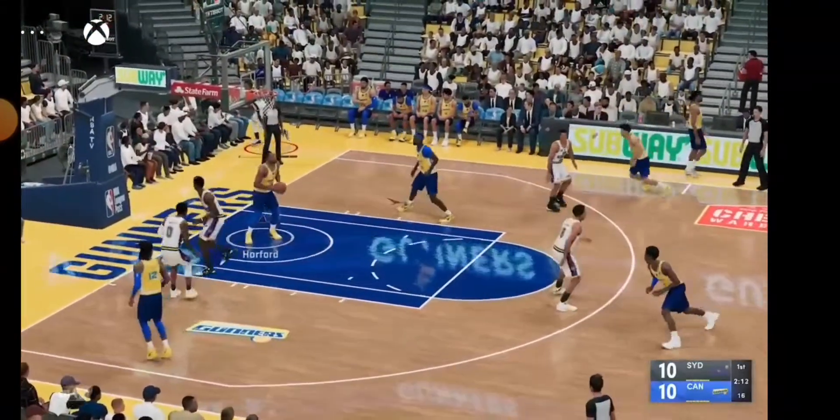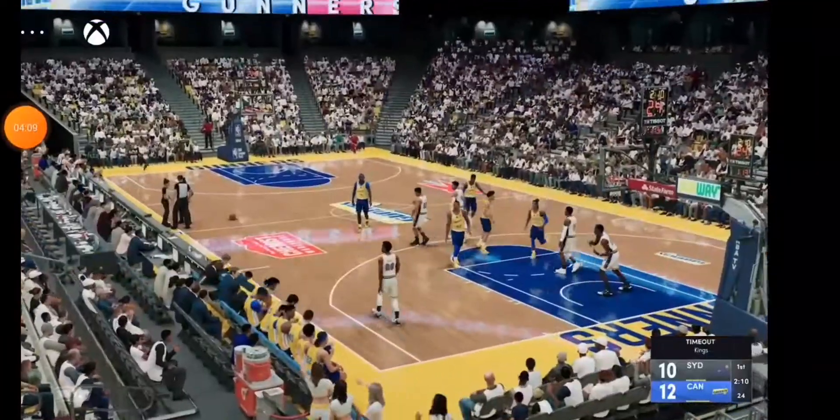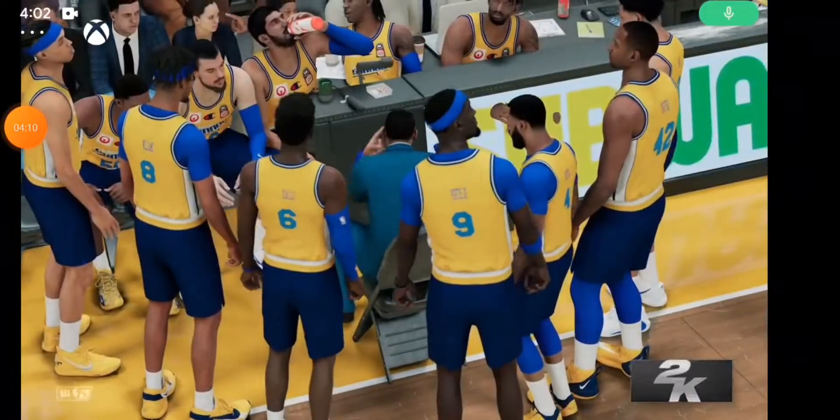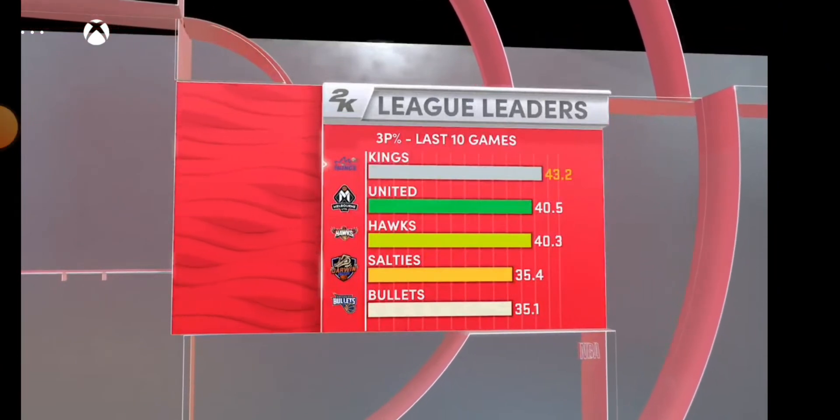Morant with it — and it's good. He's got five. Let's look back over the last ten games and see which teams were topping the charts in three-point shooting.